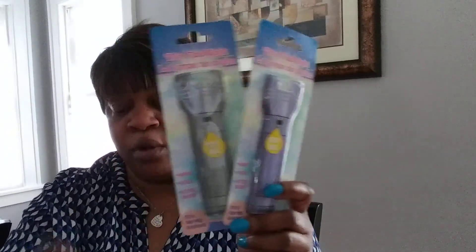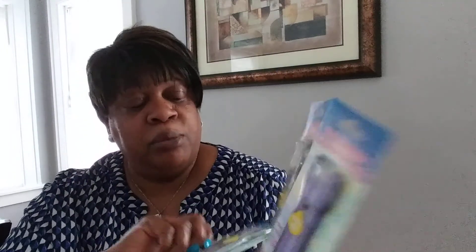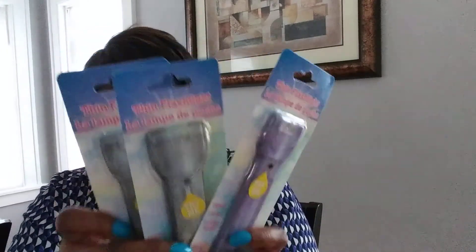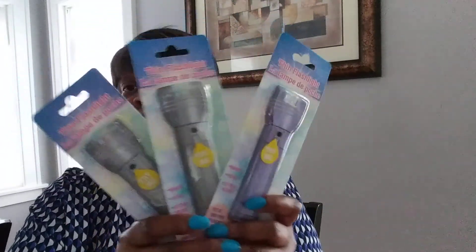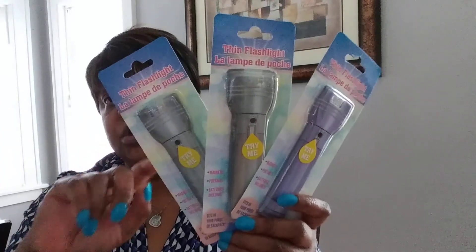I saw someone who said they didn't get more than one of these — these little flashlights. If you push the button, it's flat. I'm trying to remember who that was because I was going to send them one. These are worth it — they're little flashlights with little magnets on the back too, and the battery is included. If you were the person who said you'd have liked to get another one, please let me know because I got three and I'll be glad to send you one.